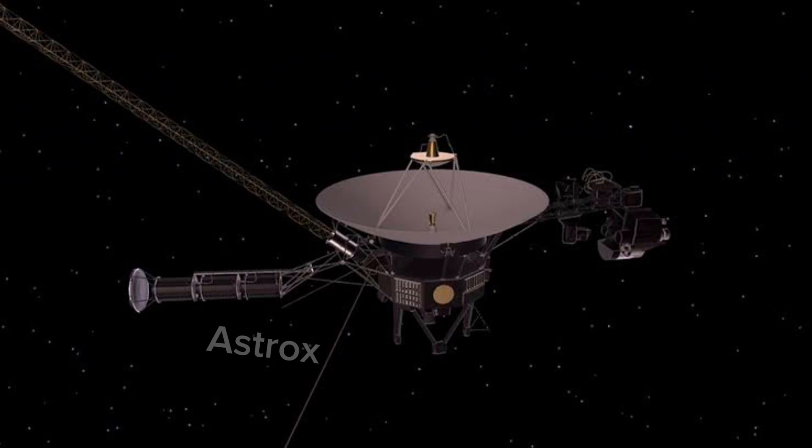Voyager 1's extended interstellar mission is expected to continue returning scientific data until at least 2025. It currently has a maximum lifespan projected to 2030, and its radioisotope thermoelectric generators may supply enough electricity to power the spacecraft and return engineering data until 2036.